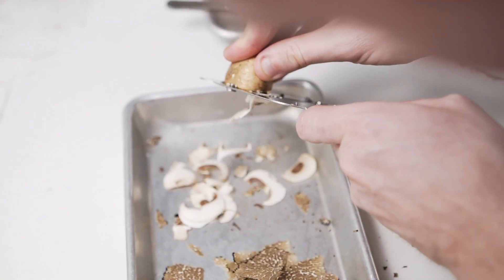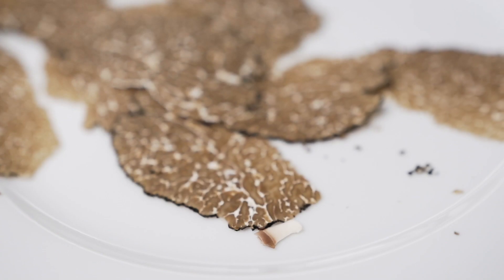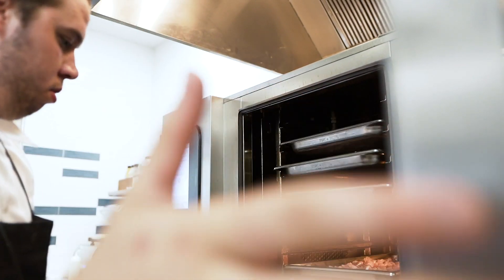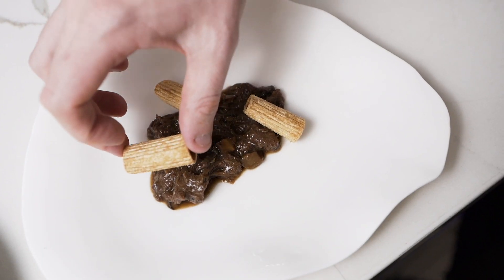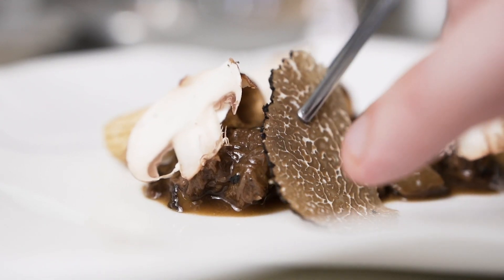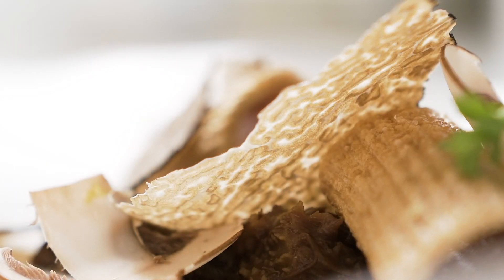For us it's really important to bring the experience from the traditional more towards the modern. One example will be one of the 12 courses we're going to serve at Arama: beef tongue brasato, served with fresh porcini mushroom and homemade rigatoni — where we boil it, dehydrate it, lightly fry it, and serve it with fresh truffle.